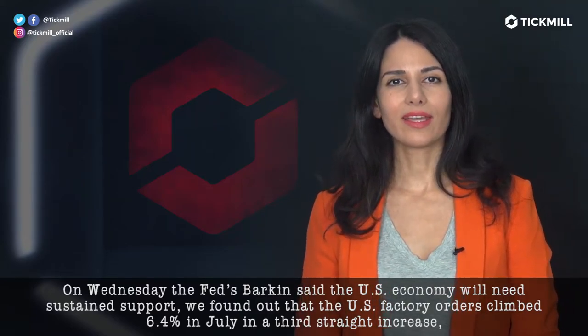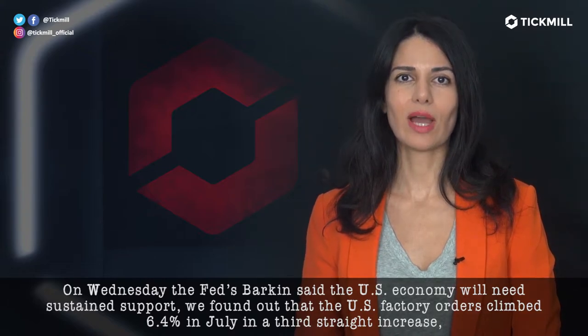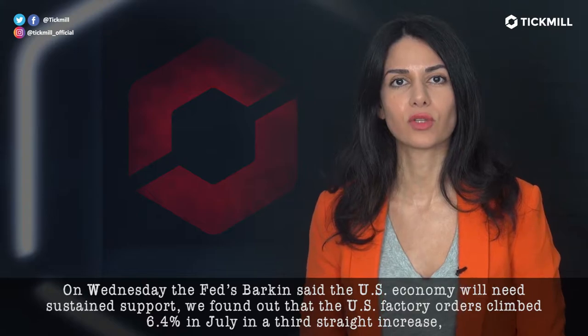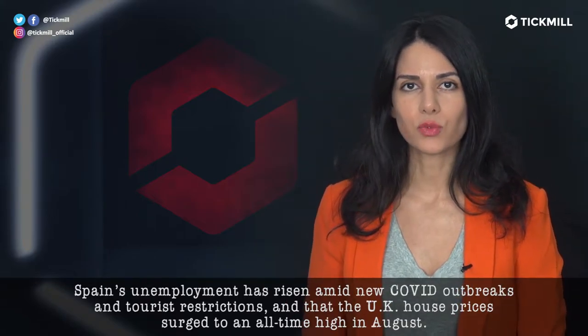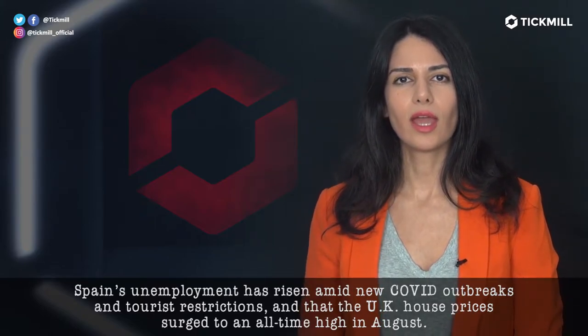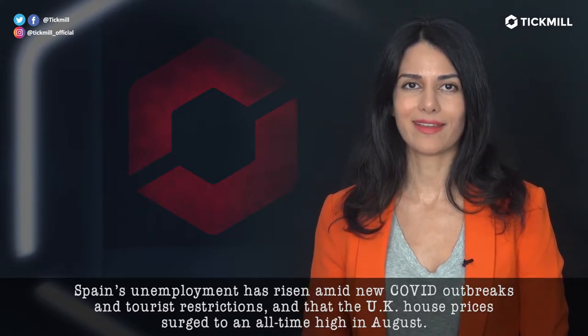On Wednesday, the Fed's Barkin said the U.S. economy will need sustained support. We found out that U.S. factory orders climbed 6.4% in July in a third straight increase. Spain's unemployment has risen amid COVID outbreaks and tourist restrictions, and the U.K. house prices surged to an all-time high in August.